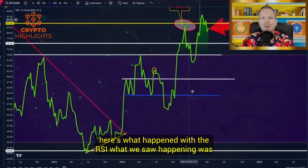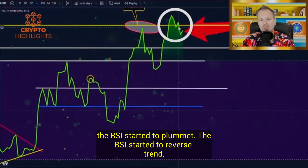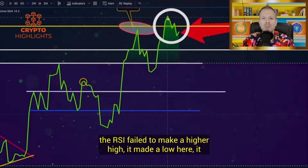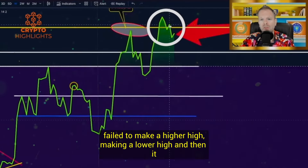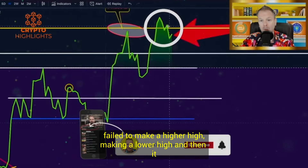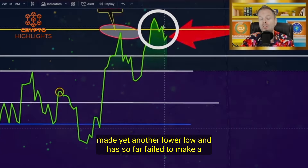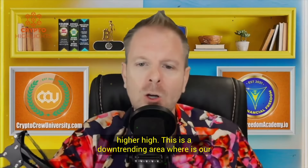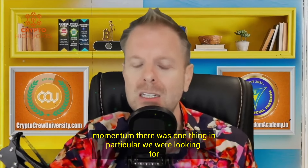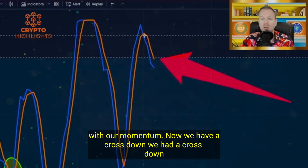With the RSI, what we saw happening was the RSI started to plummet and reverse trend. The RSI failed to make a higher high — it made a low, failed to make a higher high, made a lower high, then yet another lower low, and has so far failed to make a higher high. This is a downtrending area. We had a cross down in the stochastic RSI back in the middle of March.